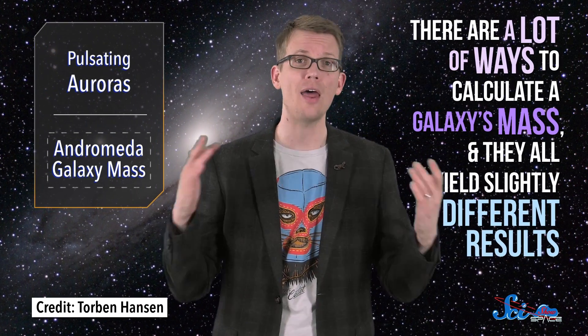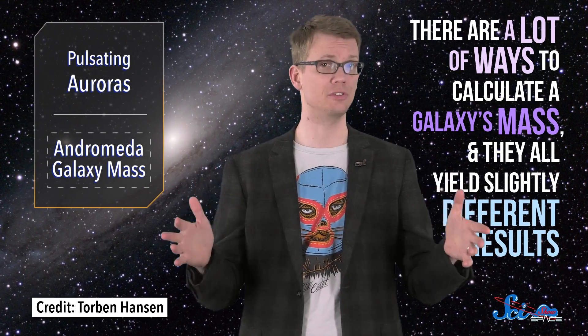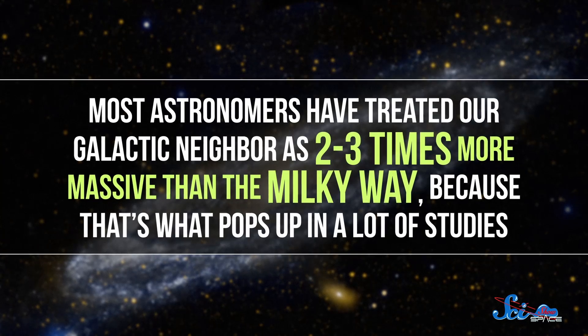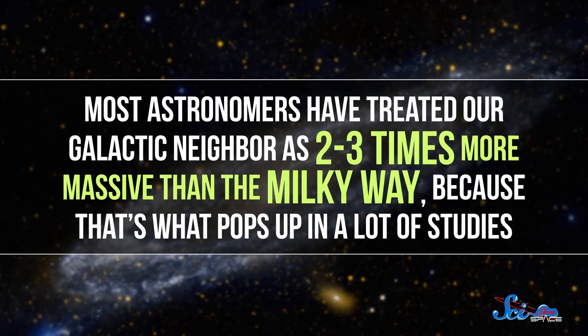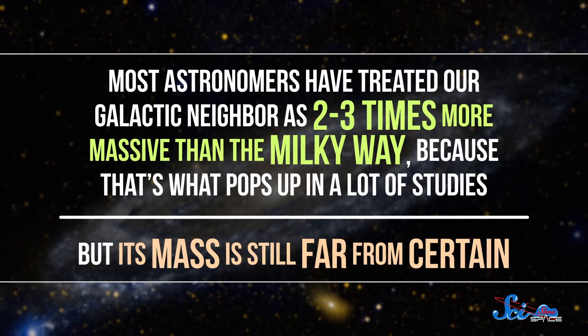In more wide-reaching news, a group of astronomers have calculated that our nearby galactic neighbor, the Andromeda Galaxy, might be a lot less massive than we thought. Our galactic big sister seems more like a twin. There are a lot of ways to calculate a galaxy's mass, and they all yield slightly different results. Most astronomers have treated Andromeda as two to three times more massive than the Milky Way, because that's what pops up in a lot of studies. But its mass is still far from certain.